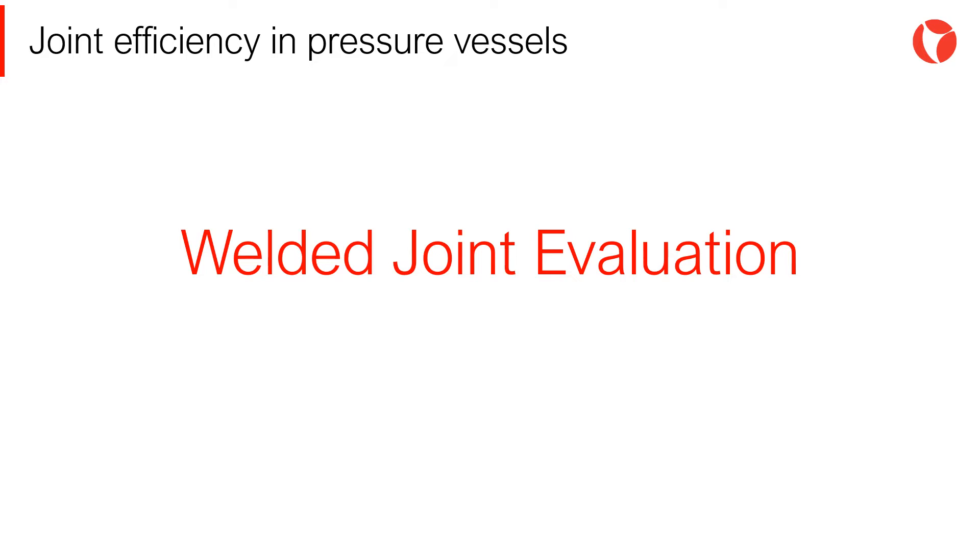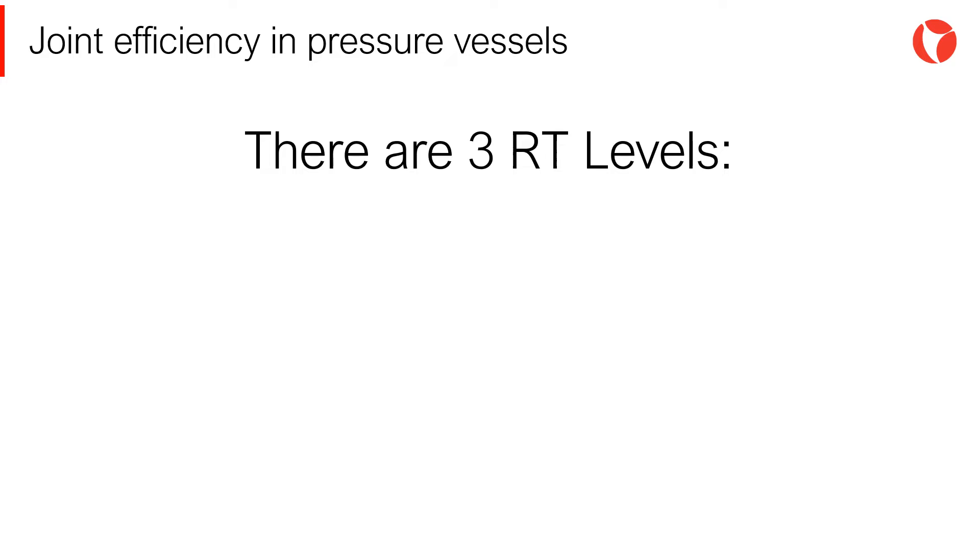Various types of non-destructive tests are used to assess the quality of welded joints in the manufacturing of pressure vessels. The most used non-destructive examination method to determine the state of welded joints is the radiographic test, or RT. Even when technologically better methods such as TOFD are becoming increasingly used, in this section we will only mention RT in order to ease the understanding of the concept of joint efficiency.